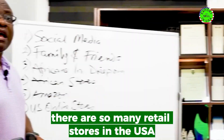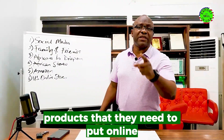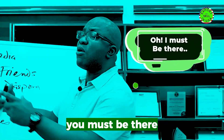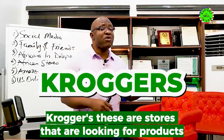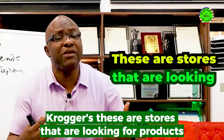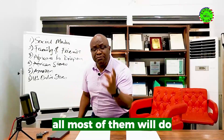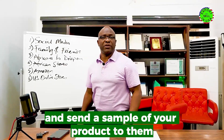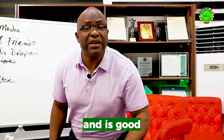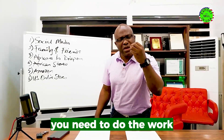The next strategy is US online stores, and this will amaze you. There are so many retail stores in the USA looking for products to put online. You have stores like HEB and Kroger's that are looking for products. What most of them will do is ask you to fill a form and send a sample of your product. If they review that product and it's good, they put your products on the shelf.